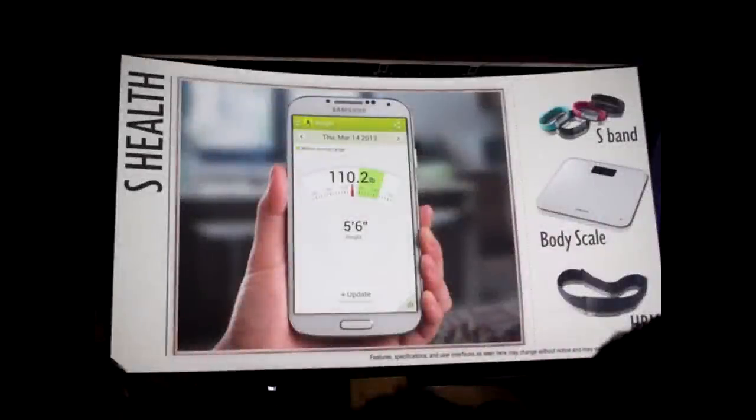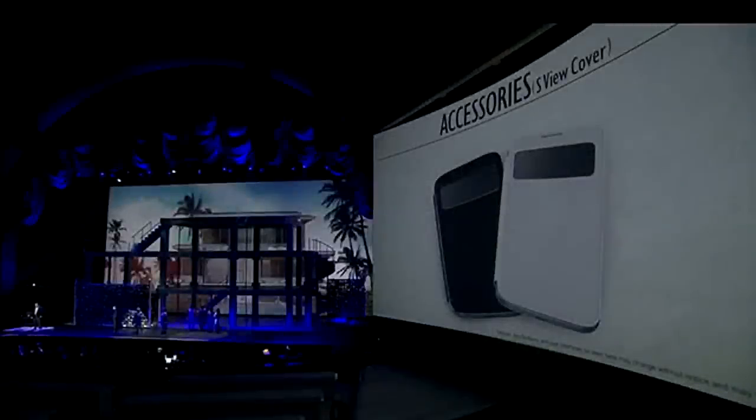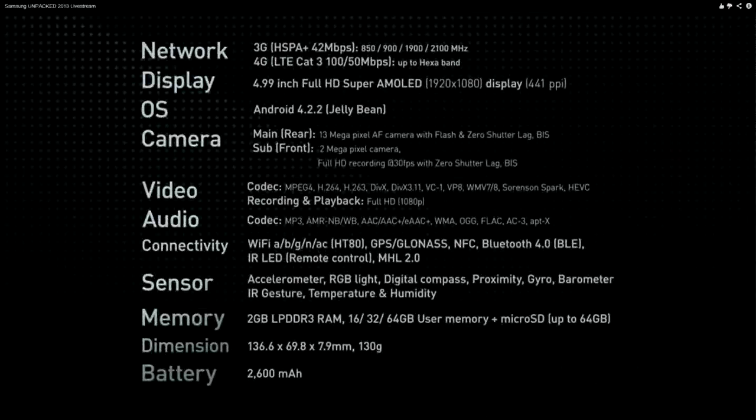One of the last features announced is S Health, a health companion app that will be really useful for people who like to exercise with their phones. It can track things like heart rate and how many calories you've burned. There's also an accessory case called the S Cover — you can view important parts of the screen with the cover on, and when you open the cover the screen will automatically turn on or off accordingly. Finally, it will ship with Android 4.2.2 Jelly Bean.